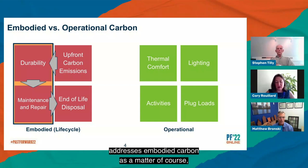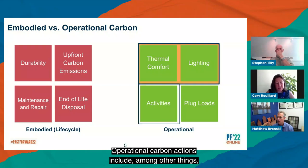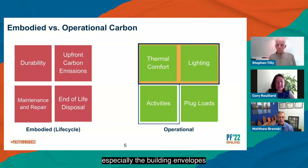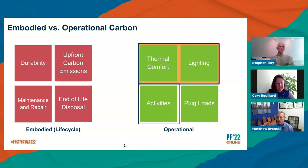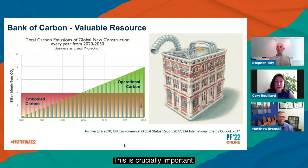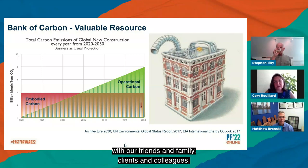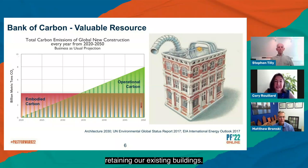Much of what we do in preservation addresses embodied carbon as a matter of course — taking care of our existing buildings and extending their useful life as long as possible through careful consideration of both durability and repair. Operational carbon actions include the careful energy retrofit of our buildings, especially the building envelopes, to further reduce our operational carbon emissions. Even beyond the cultural heritage value, our existing buildings represent a vast resource, a bank of carbon that has already been emitted and should not be thrown out and emitted anew. The best way to reduce our embodied carbon emissions from here forward is to take care of the buildings and infrastructure we already have. This is crucially important, and we need to be very vocal about this with our elected representatives. Our carbon policies must incentivize retaining our existing buildings.